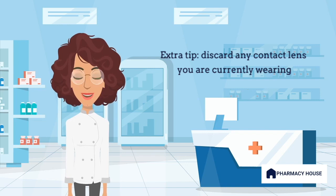Here is an extra tip: if you usually wear contact lenses, discard them immediately and wear glasses while you have the infection. Wear a fresh new pair after the infection has cleared up, as wearing the same contact lenses can cause reinfection.